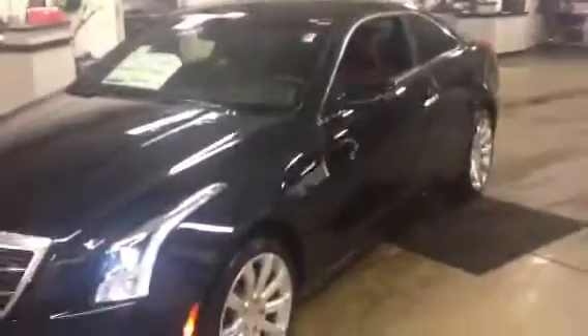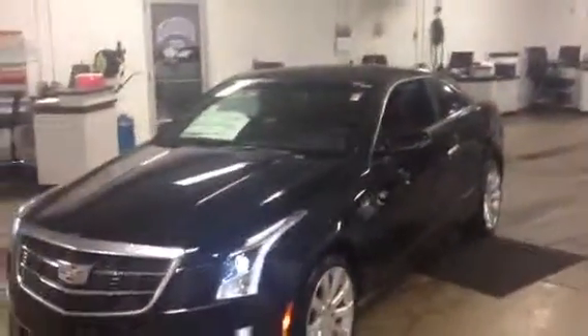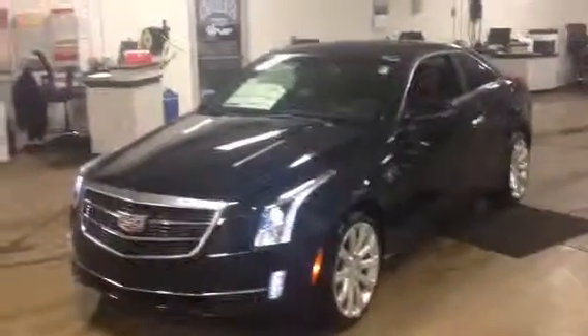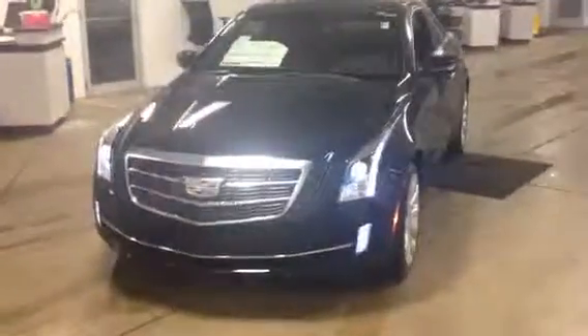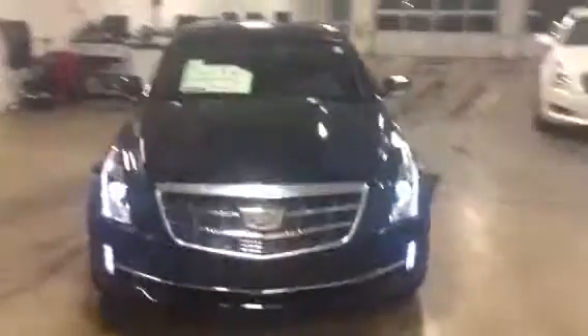Very well equipped and it is priced here to sell at Frank Gouche's Chevy Cadillac Upper Scene. Contact us at 262-886-1010 to schedule your test drive and you could see yourself taking this one home today. Thank you very much.